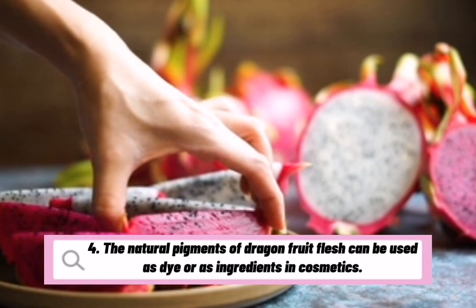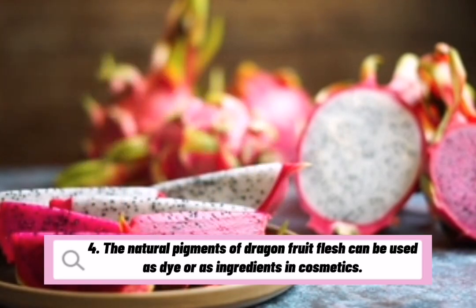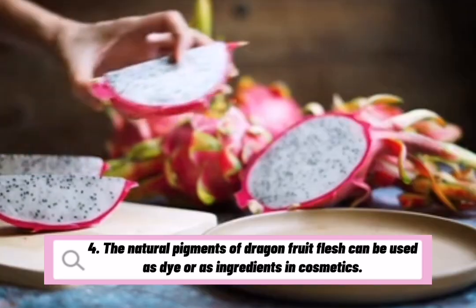The natural pigments of dragon fruit flesh can be used as dye or as ingredients in cosmetics.